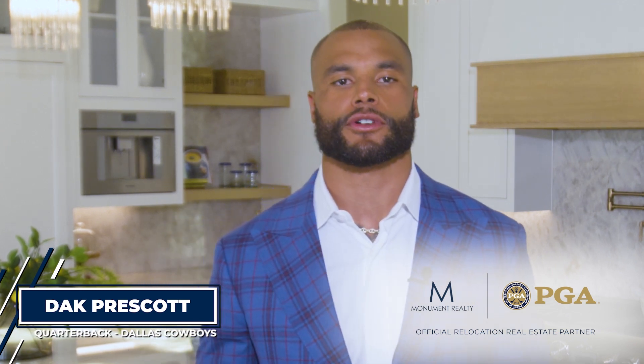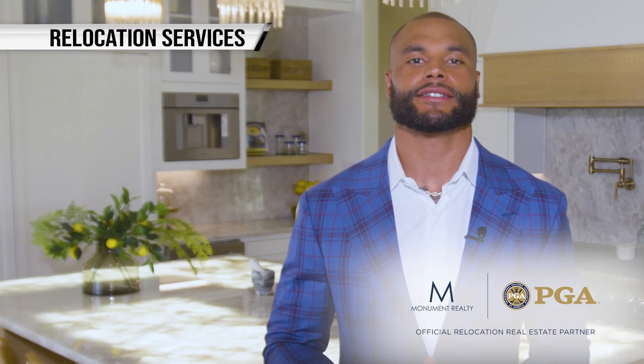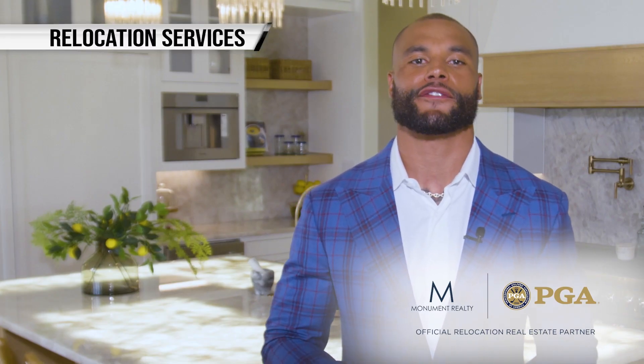Dak Prescott here, quarterback for the Dallas Cowboys. Making the right move on the field is crucial, but it's just as important off the field. That's why I'm thrilled to introduce Monument Realty's relocation services. When it comes to relocating, Monument Relocation has you covered.